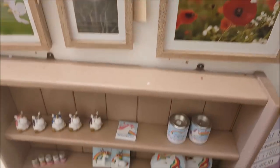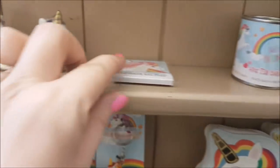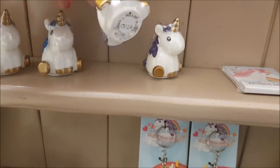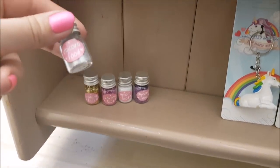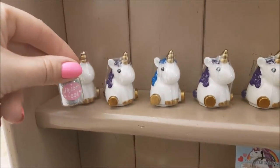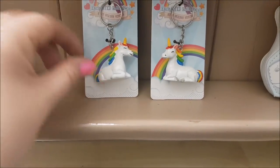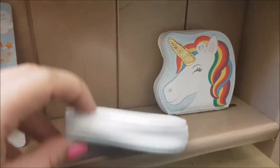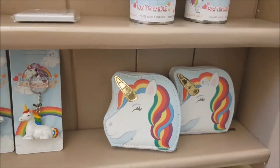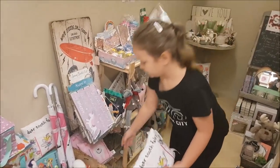Oh look, some little unicorn bits and pieces down here! There's a wax tin candle, matchbook nail files, tiny little unicorns, unicorn food - you can get a little unicorn and give it some food. There's a tiny unicorn keyring and a purse as well - how lovely! Right, we're coming up the stairs now.